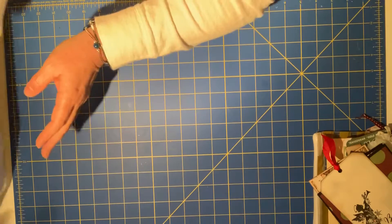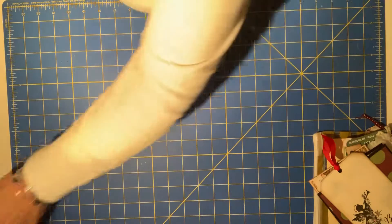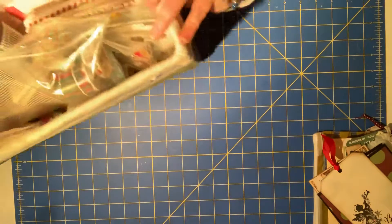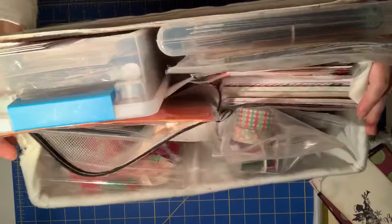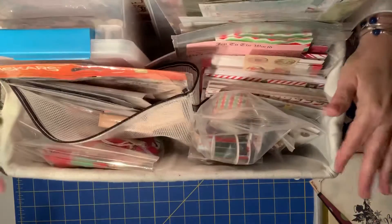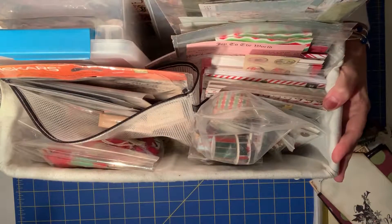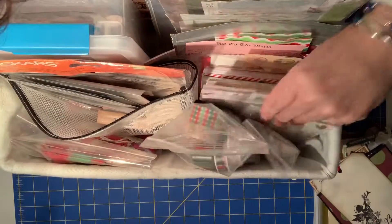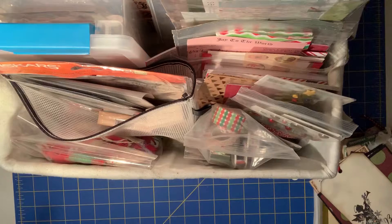There you have it. It doesn't take up too much space — it lives right next to me, on the side of my table. I don't even know how big it is. I think this is like 15 by — maybe eight — it's gotta be about eight because a six by six pad would fit going that way. So there you have it. Happy holidays everyone, bye-bye.